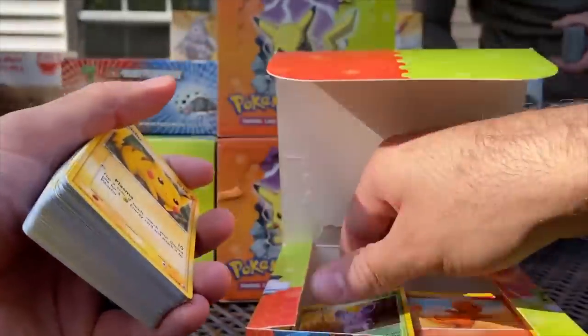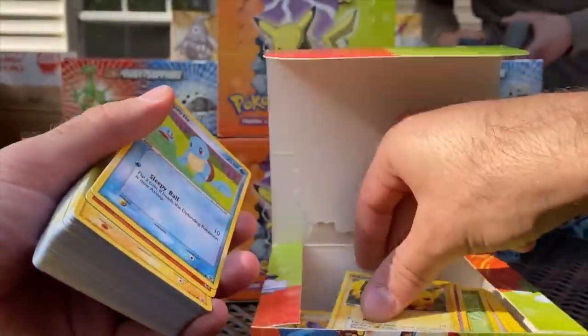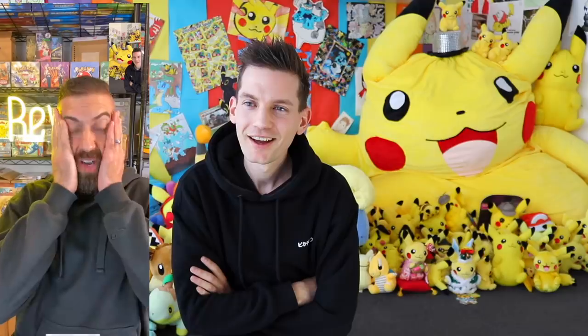He had over 10,000 loose mint cards coming out of that van and my eyes — I could not believe it. I had to rub my eyes. Was this real? I was like, this can't be happening. And the best part about it is there are some boxes and packs that he didn't open because he'd already completed the set.